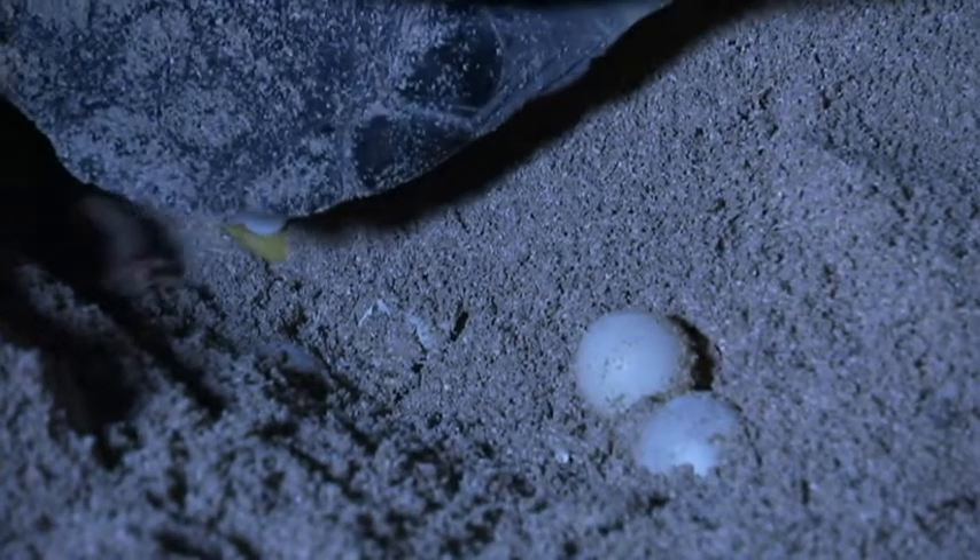Sand cliffs are a problem too. Turtles are falling off the cliff edges, getting up, falling onto their backs, and they can't right themselves — so they'll just die in those positions.